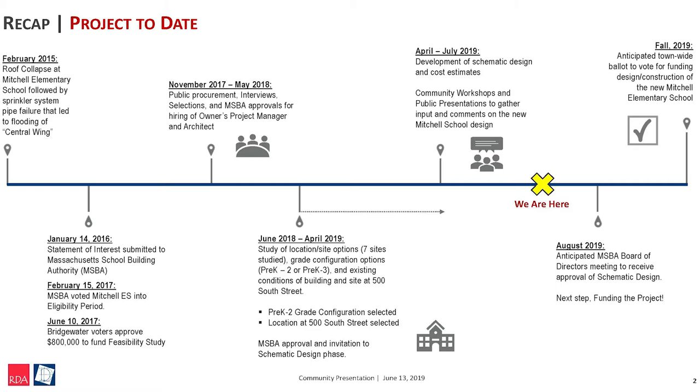That report is available online if any of you are interested in looking at it. The next phase was for us to decide to go into the MSBA school funding program, because we thought that was a better approach for the town. That process allowed us to get into the program, select the team which you see here. The team worked to develop the preliminary design program that set us on the course for the configuration that you're going to see tonight.